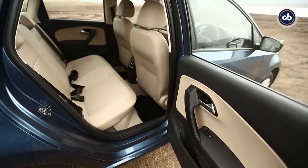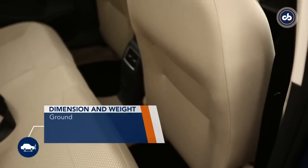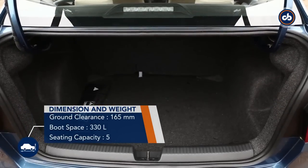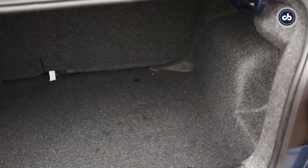The wheelbase is the same as the Polo and so you will feel a bit cramped in the rear, but there's enough boot space to gobble up your luggage. The 330 litres of boot space isn't the best in the segment though, with the Hyundai Xcent topping it with a bigger 407-litre boot.